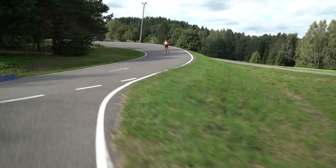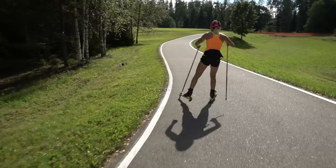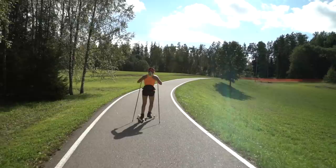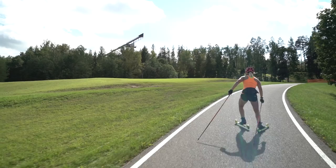We call this place 'virage' in Estonian. Now starts a longer uphill which isn't so steep, but it's longer than the others and takes pretty much energy.